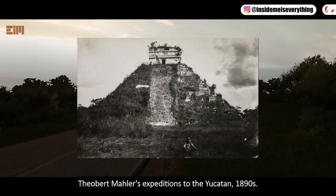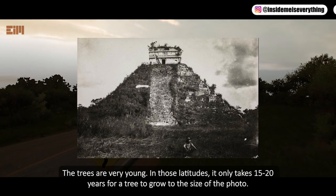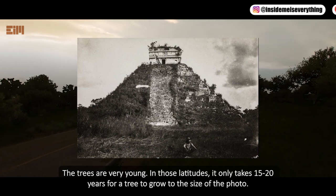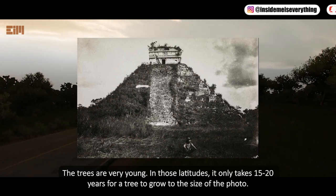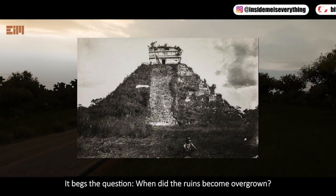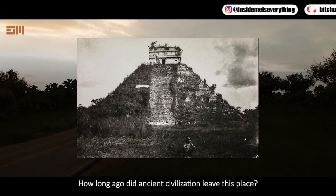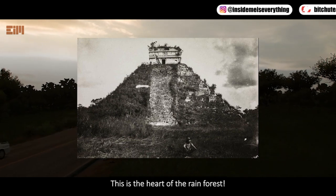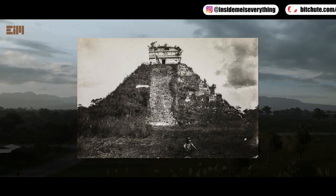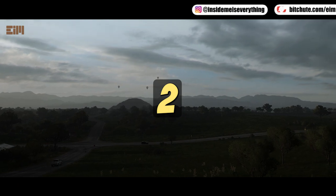The Bird Mauler's expeditions to the Yucatan, 1890s. The trees are very young in those latitudes — it only takes 15 to 20 years for a tree to grow to the size seen in the photo. It begs the question: when did the ruins become overgrown? How long ago did an ancient civilization leave this place? This is the heart of the rainforest.